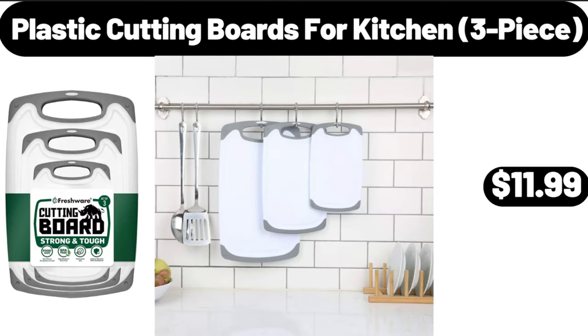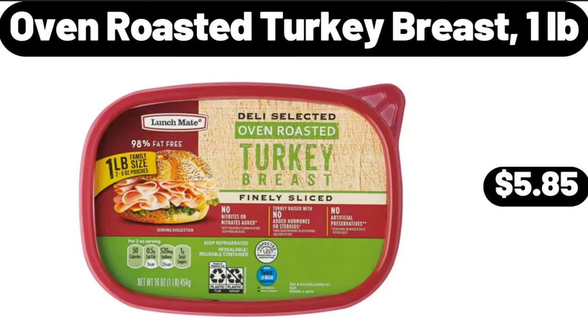Plastic cutting boards for kitchen, 3-piece, $11.99. Please don't forget to subscribe to my channel, thank you very much. Oven roasted turkey breast, 1 pound, $5.85.